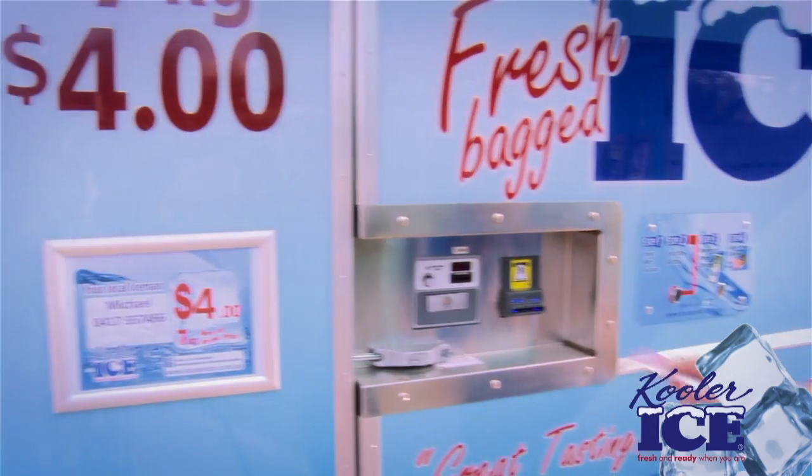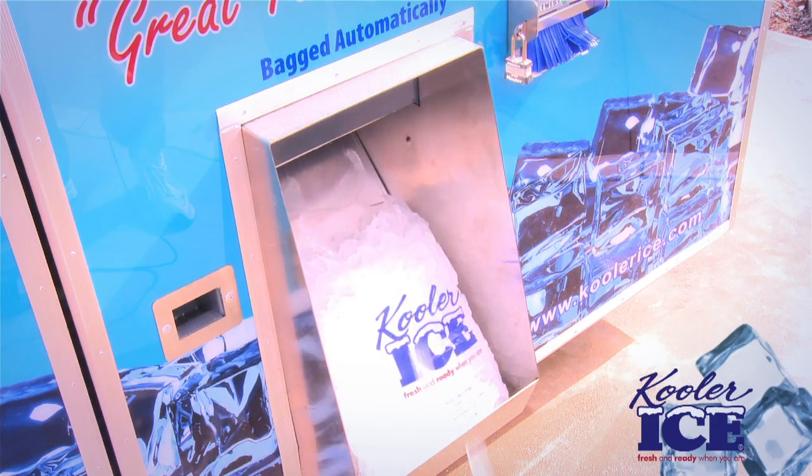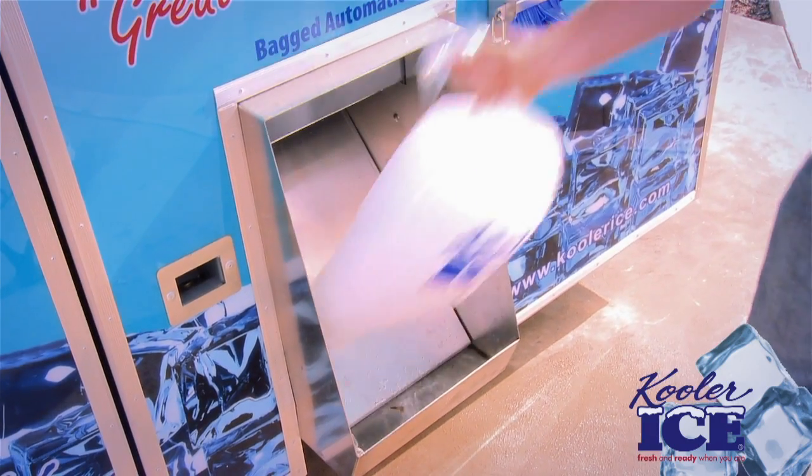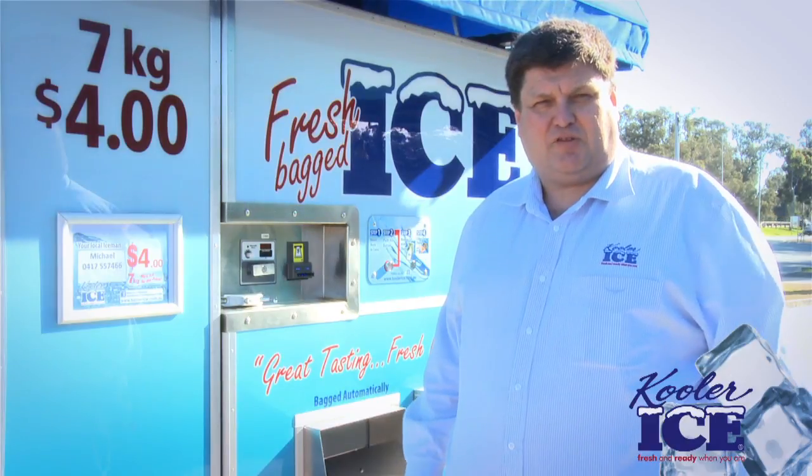With the vending style design, the vendor is located outside and is very easy for customers to use. With the push of a button, the machine produces 4-7 kilo bags of fresh cubed ice using filtered water. On the Cooler Ice vending machine, the delivery of the bag takes approximately 10 seconds.